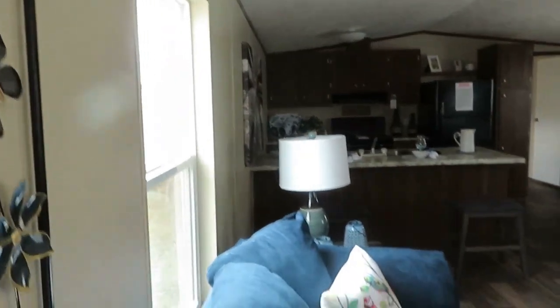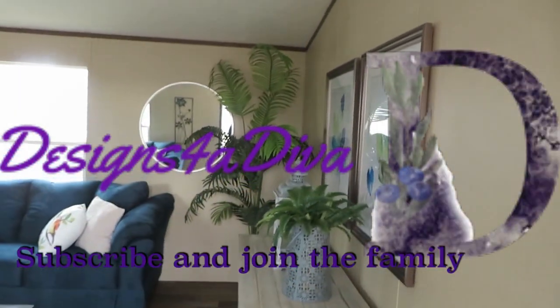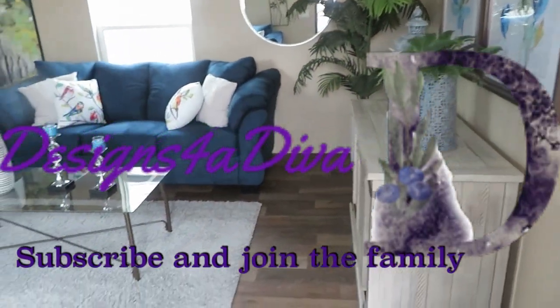This is nice! This is a single wide, you guys. Absolutely beautiful. This is nice. I love it.